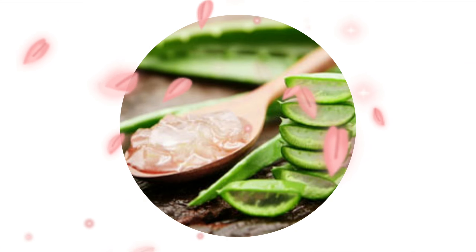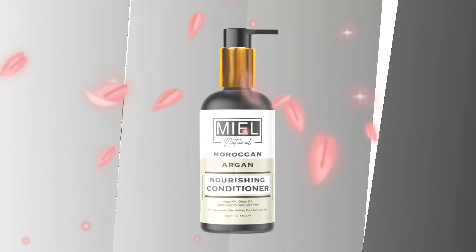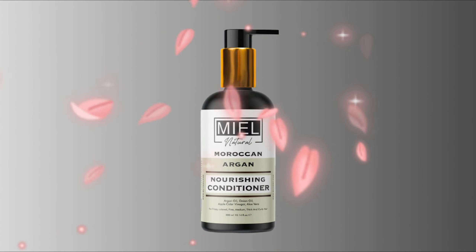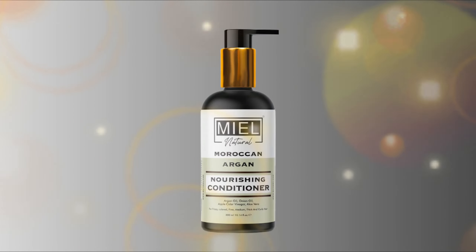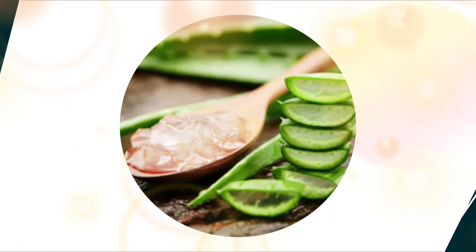Aloe Vera hydrates and strengthens your hair and scalp. It greatly nourishes your hair and helps in the treatment of a variety of scalp and hair issues. It works nicely with all hair types and can help with everything from frizzy hair to dryness and hair loss.